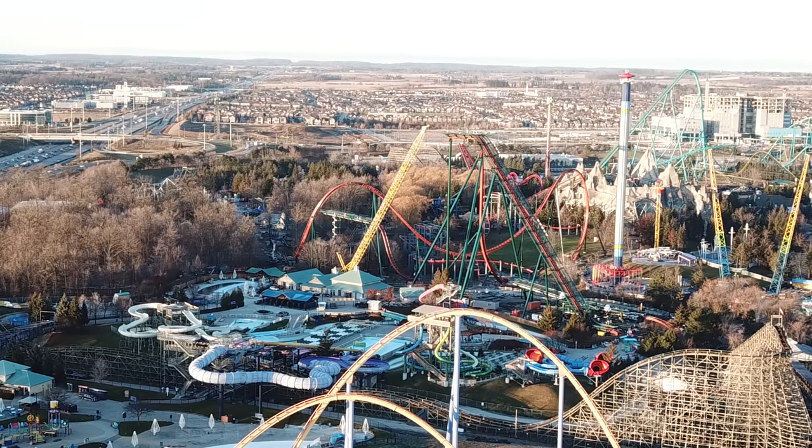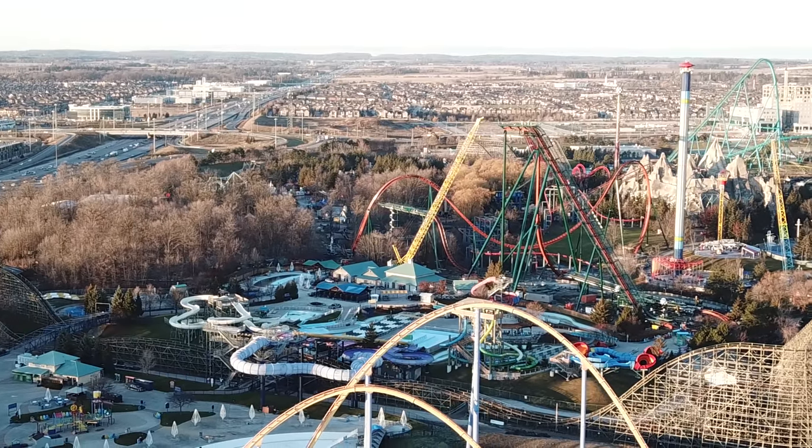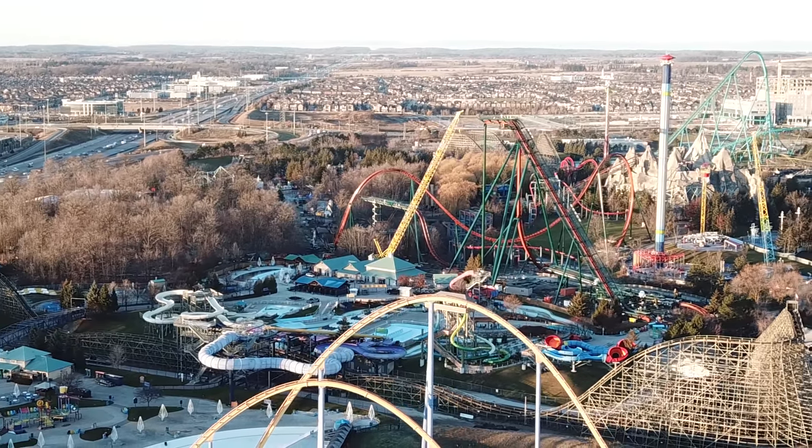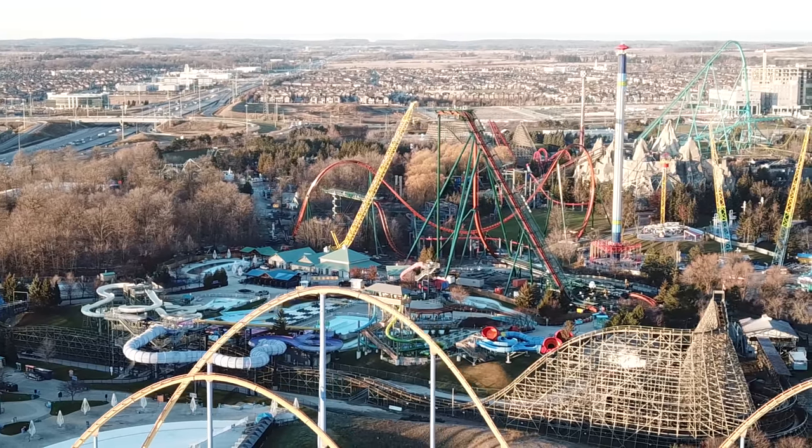That's three inversions before the fourth inversion before the mid-course — that's a lot of inversions before you hit that mid-course brake run, into that little finale of the ride that pays homage to Skyrider. Absolutely awesome. You can see there is work going on around the station and brake run — they're clearing land and digging holes.